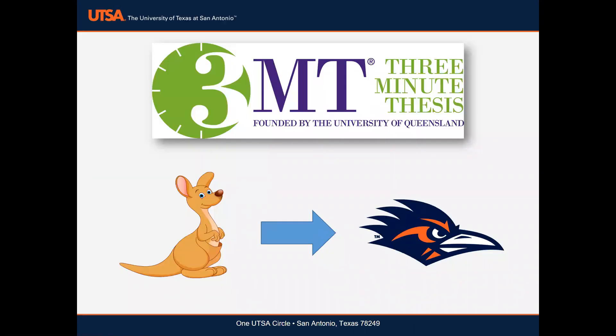The 3MT is an international research and scholarly communication competition. The goal of the competition is to develop students' academic presentation and professional communication skills.